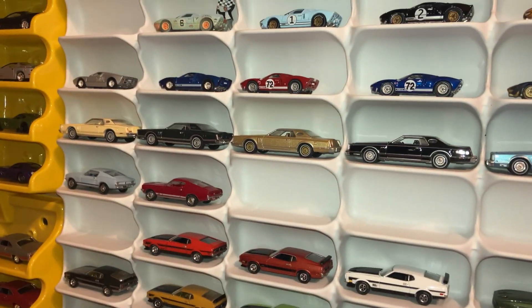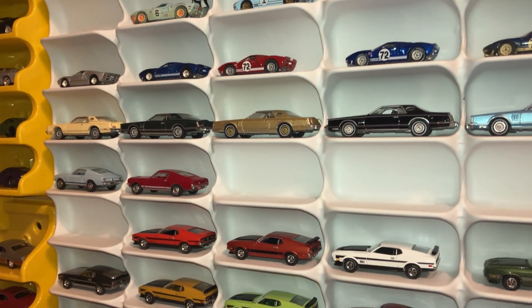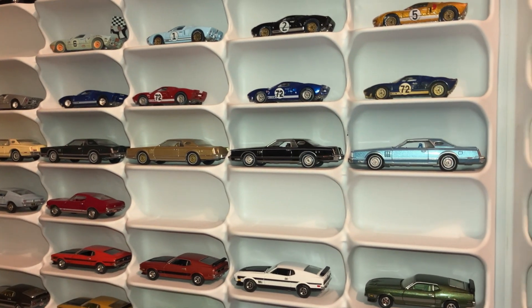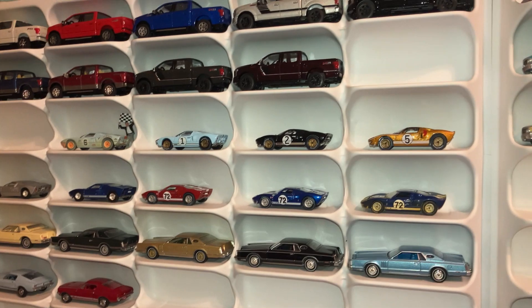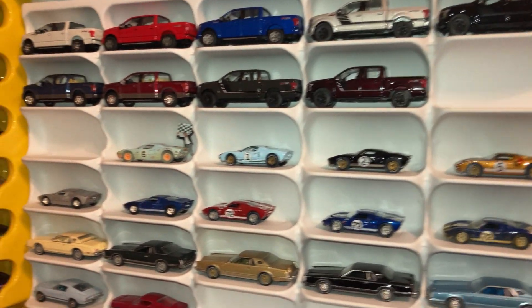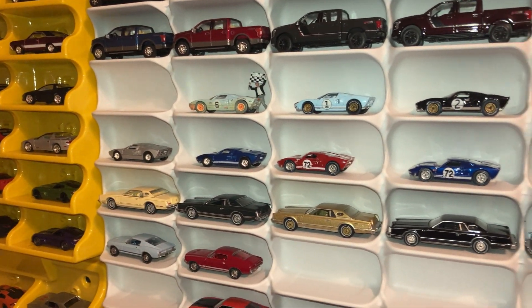The Lincoln Continentals are pretty neat, and the GT40s, and even some newer Ford trucks.